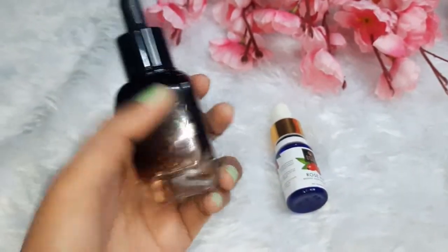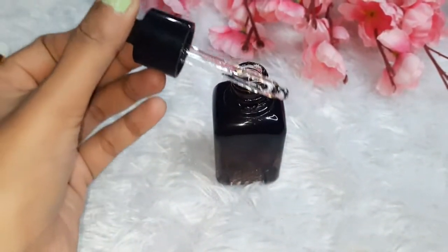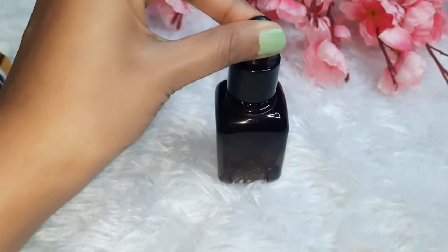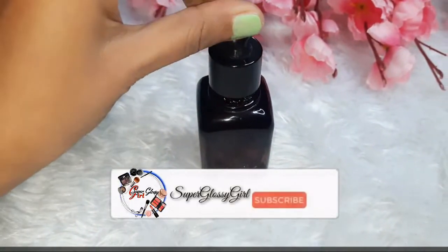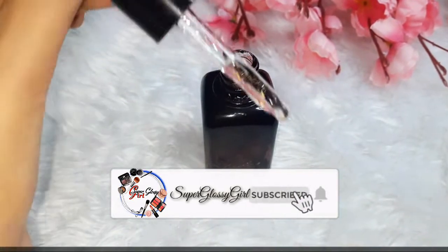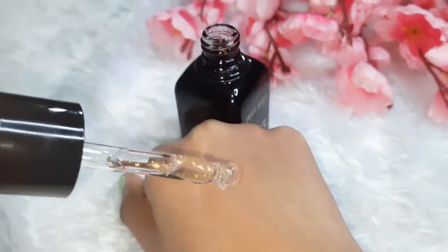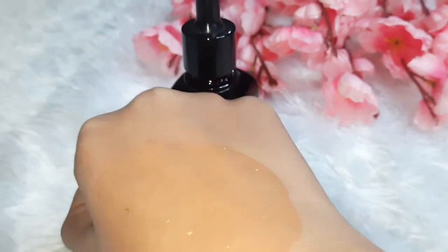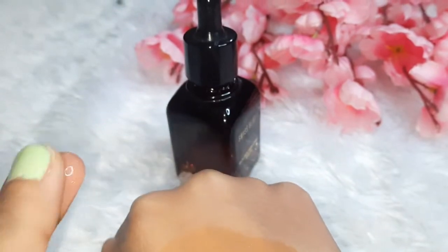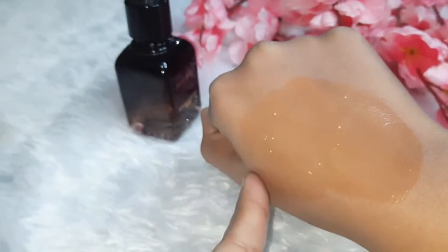Let's talk about this one — it comes in a black color glass bottle. They have packaged the serum nicely. You can press the pump to dispense it. If you don't use the pump, you can dip and click. Let me show you the consistency — it feels thick, quite dark and dense. It is not watery; it is a thick serum.